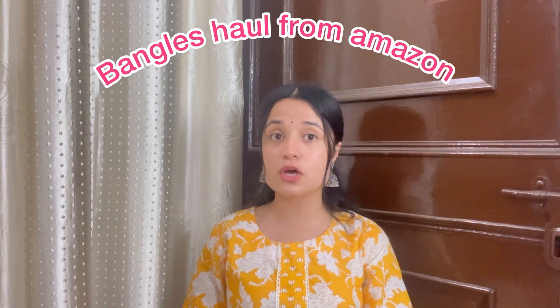Hi guys, welcome and welcome back to my channel! I hope you all are doing good. If you are new to my channel, please do consider subscribing. So guys, today's video is our most trendy bangles haul from Amazon. Make sure you watch till the end of the video. Without wasting any more time, let's directly jump into the video.